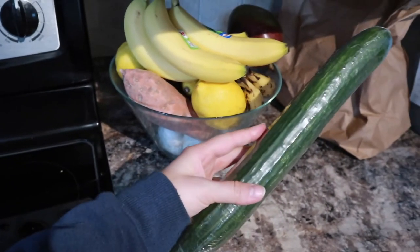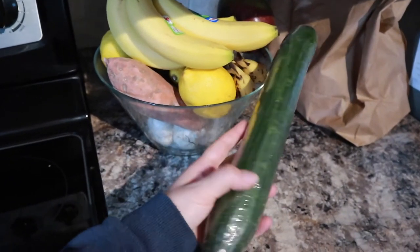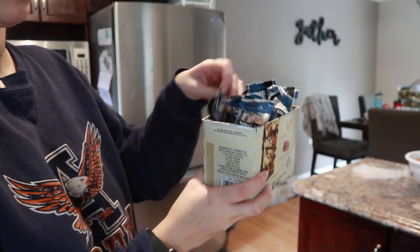Same with cucumbers — I go through so many cucumbers. I cut them up with hummus and salt and it's absolutely delicious.